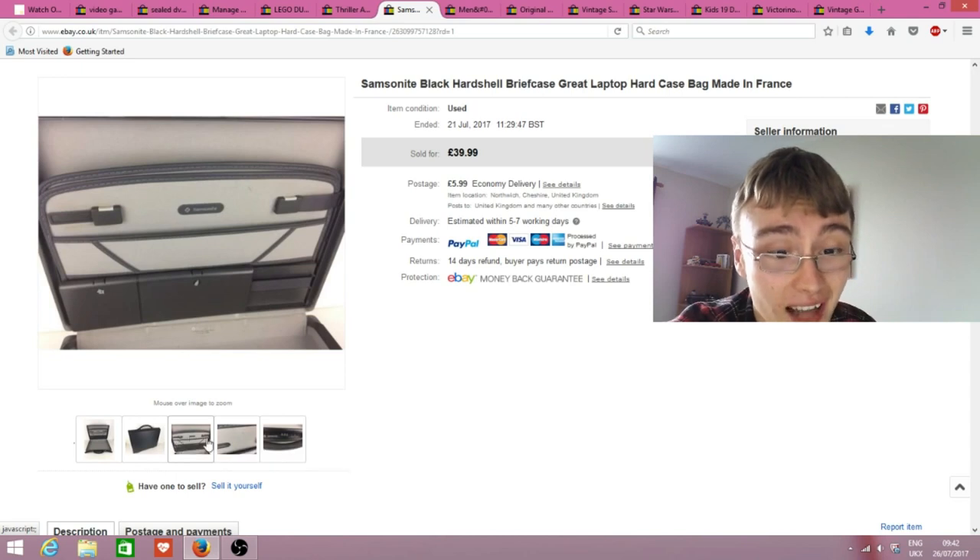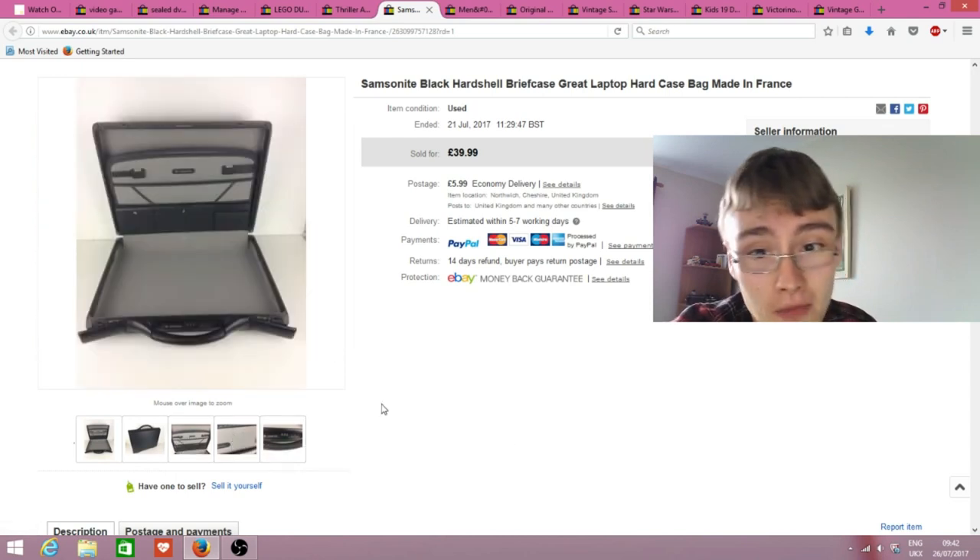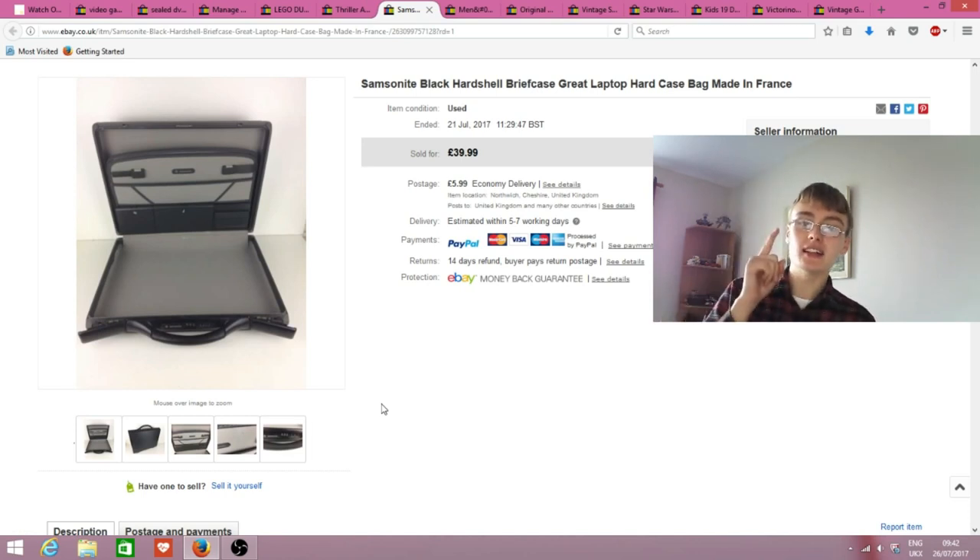This bag had some tiny little points of wear that I highlighted in the photos. I didn't get the £40 asking price but I accepted a £30 plus postage offer. I paid £5.99 for it and it went within a week or two, so I was more than happy to accept that offer.